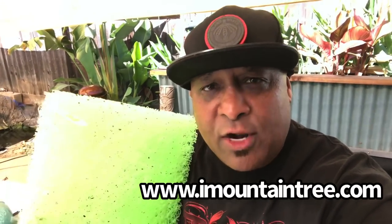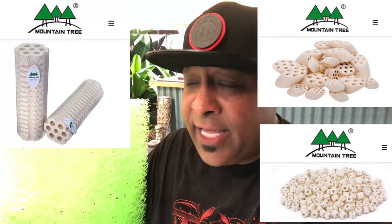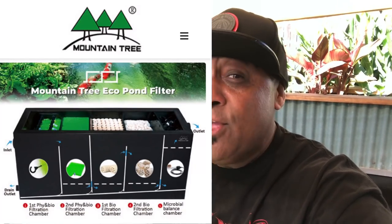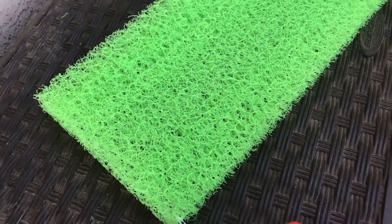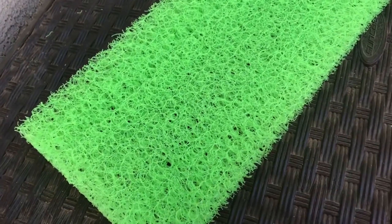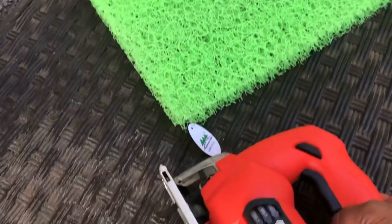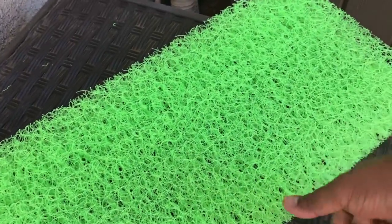Go check out Mountain Tree — all the links will be down in the description below. They don't just do pond mats and filters; they have bio media for ponds and aquariums and a huge selection of different things. I can't wait to get some of their media and hopefully set up one of their filtration systems for Tiki Falls 4.0. Now when it comes to cutting this mat, I suggest using a jigsaw — that's probably the easiest way. You can also use a long carpenter's knife with a fresh blade, but I find the jigsaw is just easier. We'll mark it off with a sharpie and then cut it.